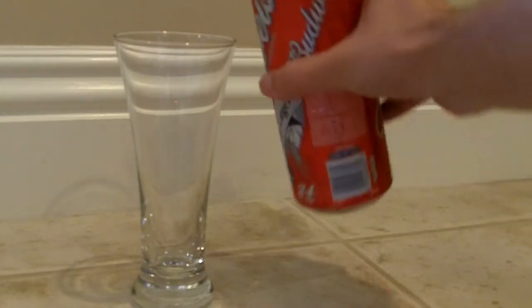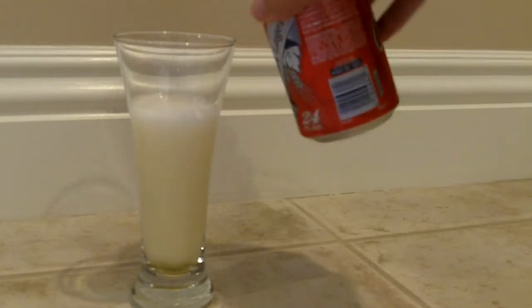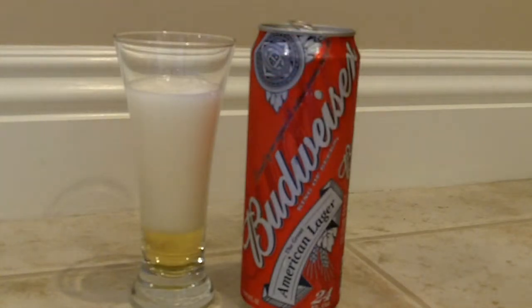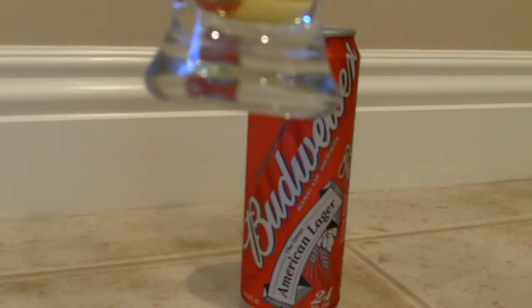So let's take a look — that was a bad pour, but as you can see, another extremely light, near-white beer. This is the third one in a row that you can basically see through.